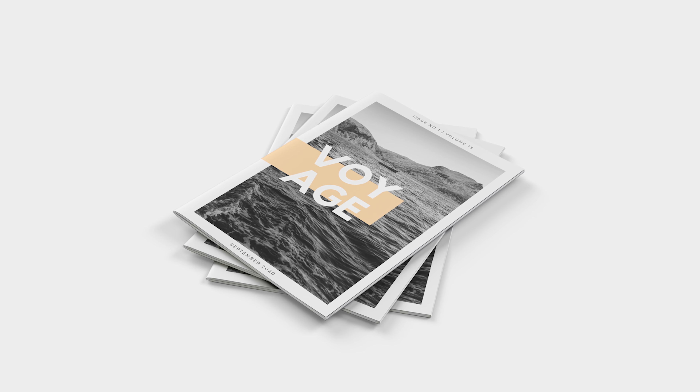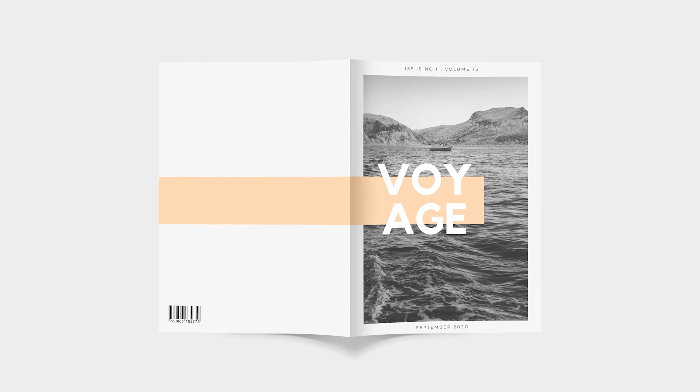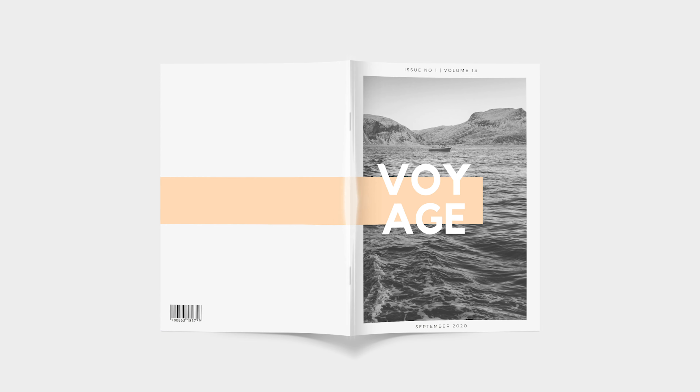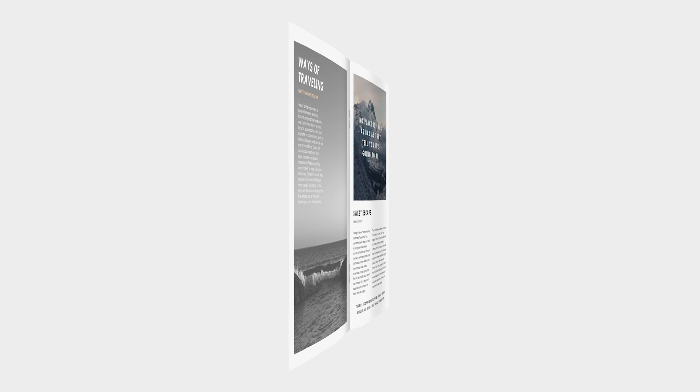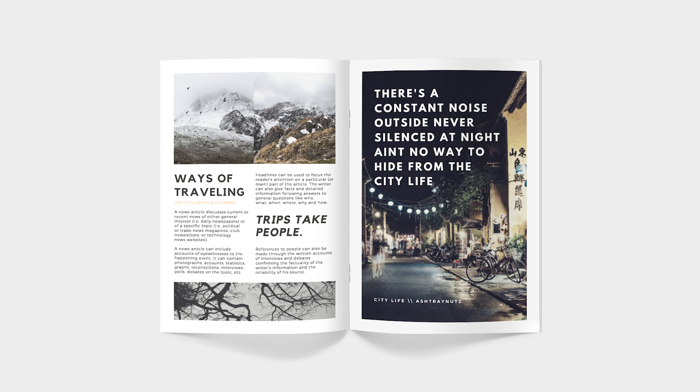Saddle-stitched books are a brilliant, low cost and highly effective method of presenting collateral. This style of binding draws together the cover and text pages and secures them with two stitched wires. Stitched books can contain up to 72 printed pages.